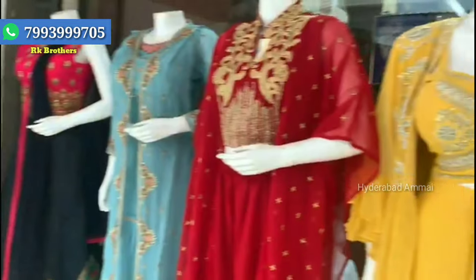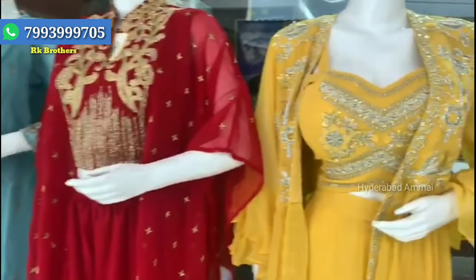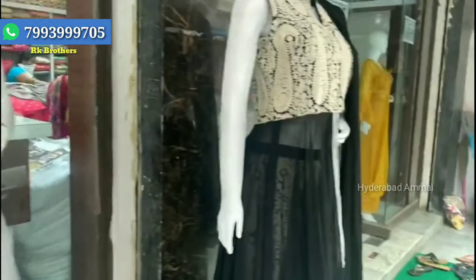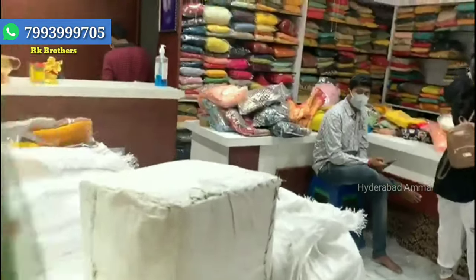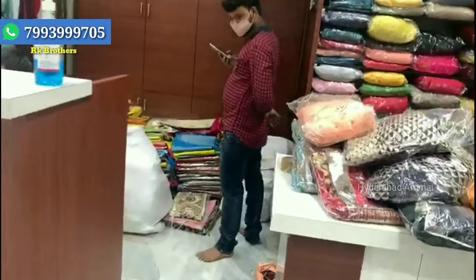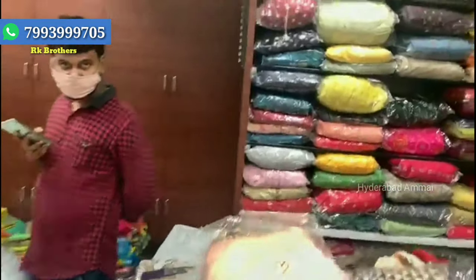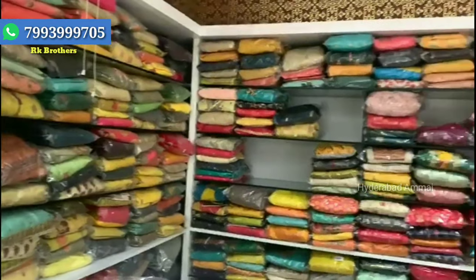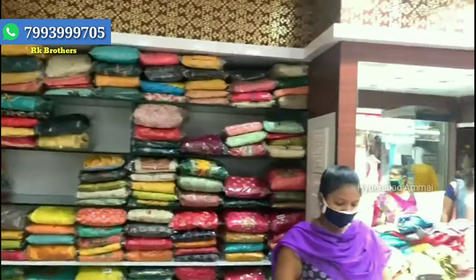We have a lot of dresses available at wholesale. We have many branches in RK Brothers — RK Collections, RK Selections, and RK Brothers — all in KPHP Colony. This branch will be featured in our video today.